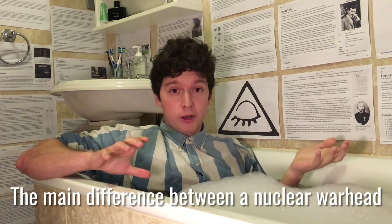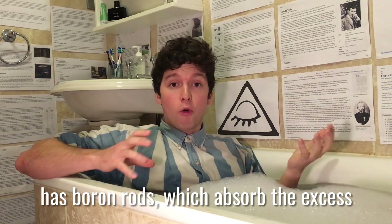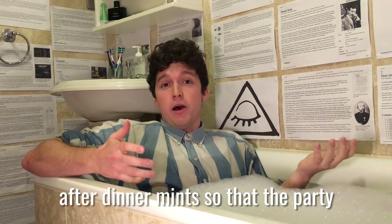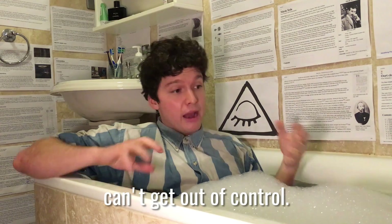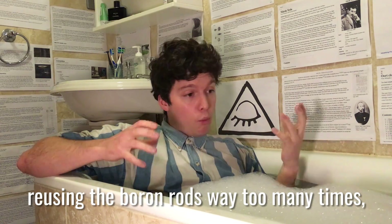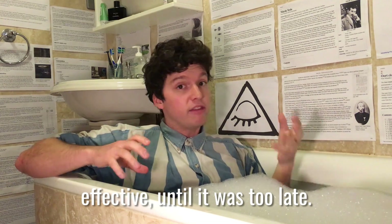The main difference between a nuclear warhead and a nuclear reactor is that the nuclear reactor has boron rods which absorb the excess after-dinner mints so the party can't get out of control. What went wrong in Chernobyl was that they were reusing the boron rods way too many times and they were becoming less and less effective until it was too late.